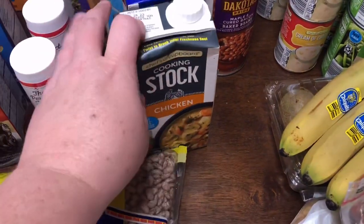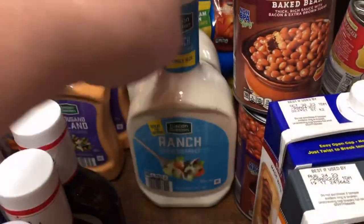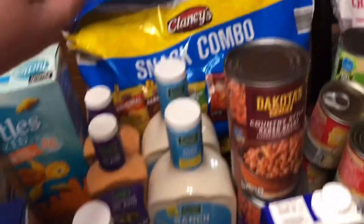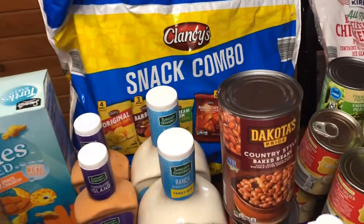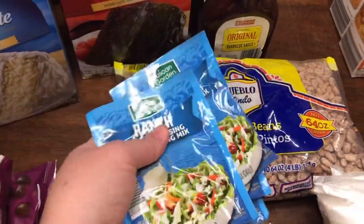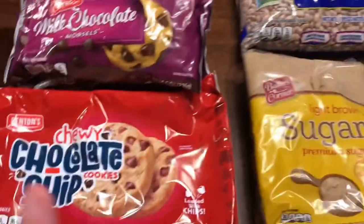Chicken broth — restock. Beef broth — restock. Two things of ranch dressing, two things of thousand island, and three things of their barbecue sauce — y'all need to try the Aldi barbecue sauce, it's awesome. Then the big bag of snack combo potato chips — the little bags don't seem to get wasted as bad. I was out of powdered ranch that I usually get from Sam's and forgot to reorder it, so I got four packages of ranch mix.